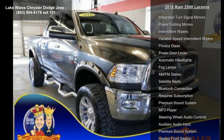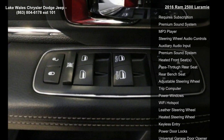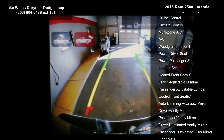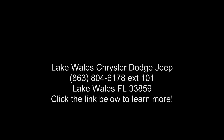Manufacturer statement of origin, transfer case skid plate shield, monotone paint, quick order package 2FH Laramie included, engine 6.7L i6 Cummins turbo diesel transmission, 6-speed automatic 68RFE, front armrest with cup holder storage tray, and 180 AMP alternator. If you are looking for a solid pre-owned truck,